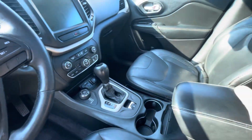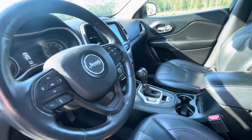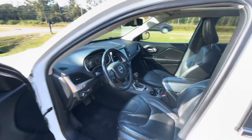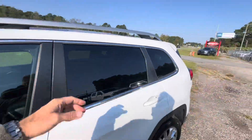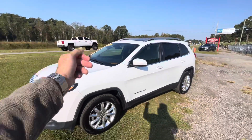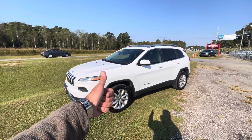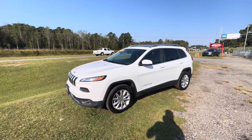Everything works great on it — it's clean, looks good. You can't go wrong with it. Come on down and see us right here at Quality Cars, again in Longs, South Carolina — not very far of a drive. You can visit us online at getqualitycars.com. We look forward to meeting you. I'm Chad — we'll see you then.